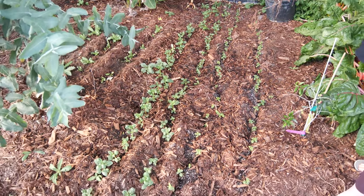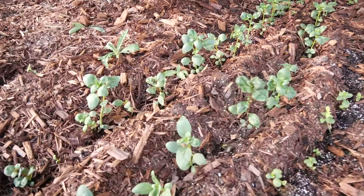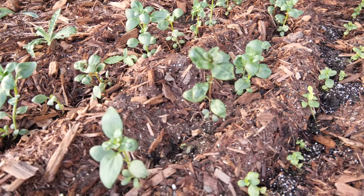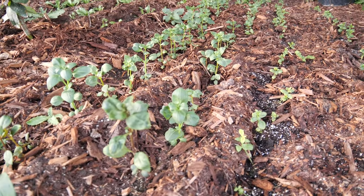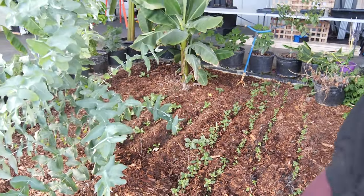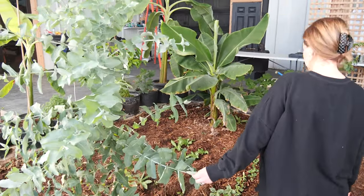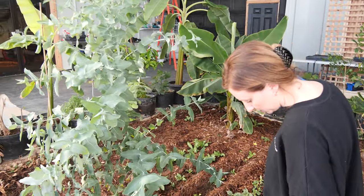Over here is a patch of snapdragons — I wanted a nice big patch for cut flowers and also it's great for pollinators. This is another big eucalyptus globulus.